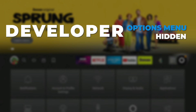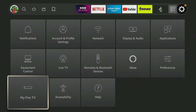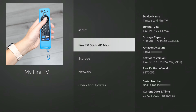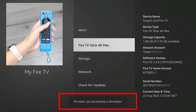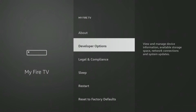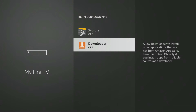If you have a newer Fire Stick or Fire TV where the Developer Options menu is hidden, when you get to the My Fire TV settings, select About. Then tap the Select button on your remote seven times or until you see a message at the bottom of the screen that says 'No need, you are already a developer.' Once that message appears, press the Back button on your remote once and you'll now be able to see and access the Developer Options menu, and allow Downloader to install unknown apps.